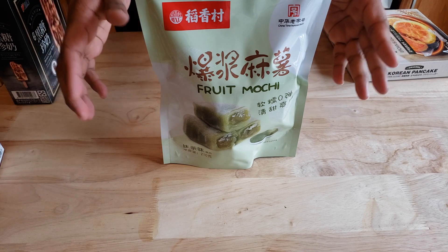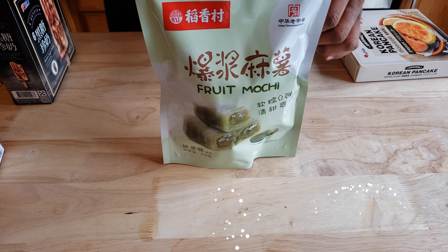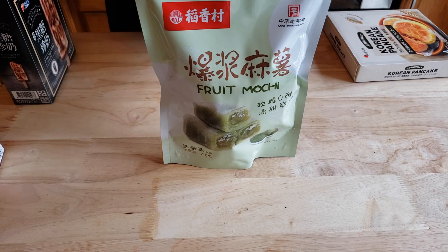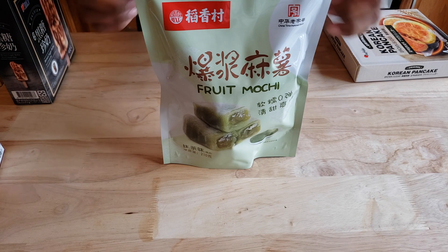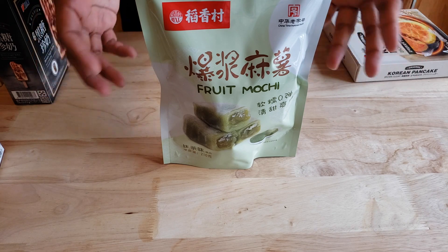This is a product of China and it's fruit mochi. We've actually reviewed several refrigerated ones, but this one doesn't need to be refrigerated. I believe it's matcha, which is very popular with people, and it looks good.